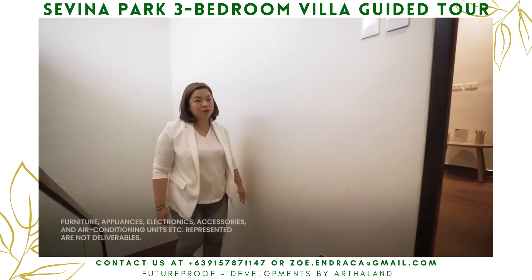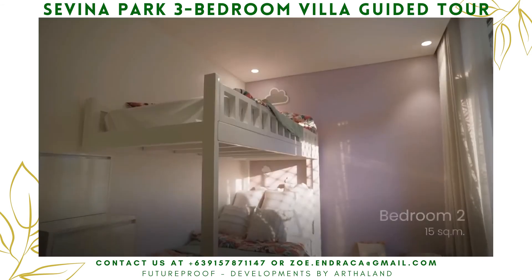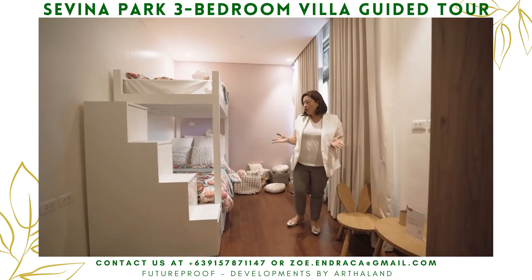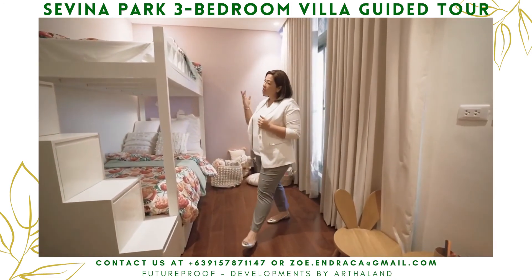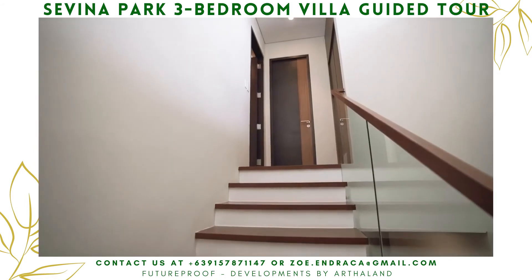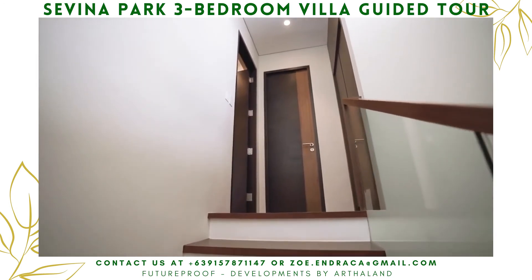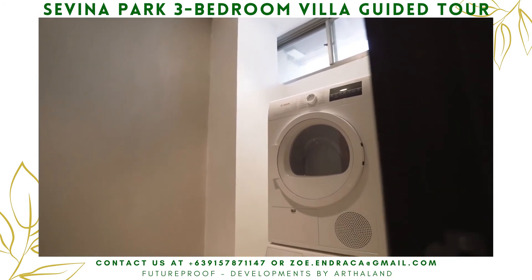Now let's proceed to the third floor where the third bedroom is located. This is perfect for my little girl, and you can also convert it into an office or study room with additional cabinets for storage. It comes with its own toilet and bath. For a family with two kids, there's also extra storage for curtains and beddings, and it can be converted into an ironing or drying room.